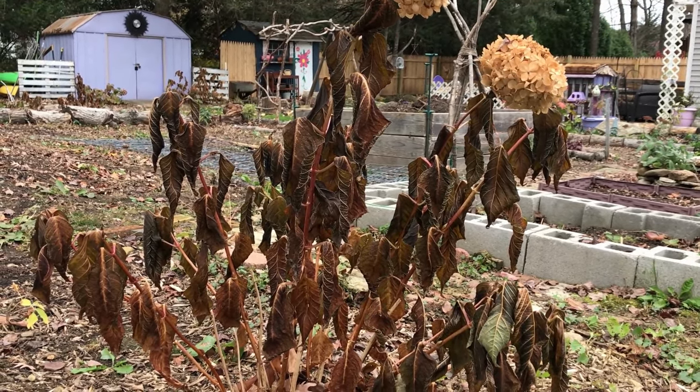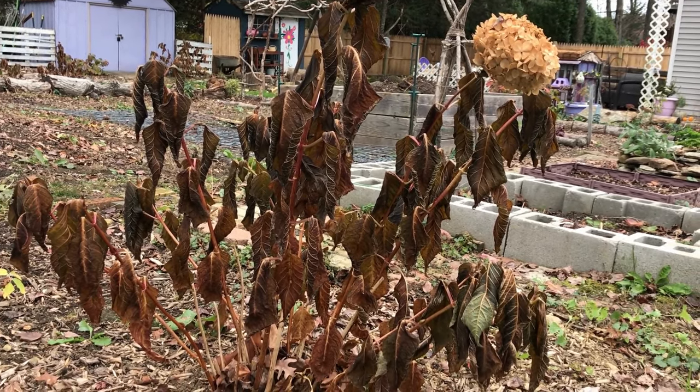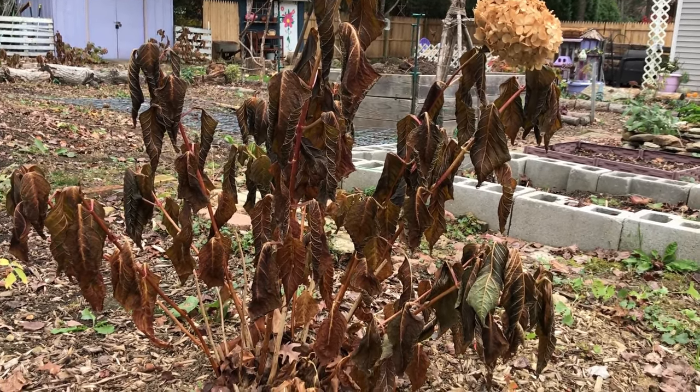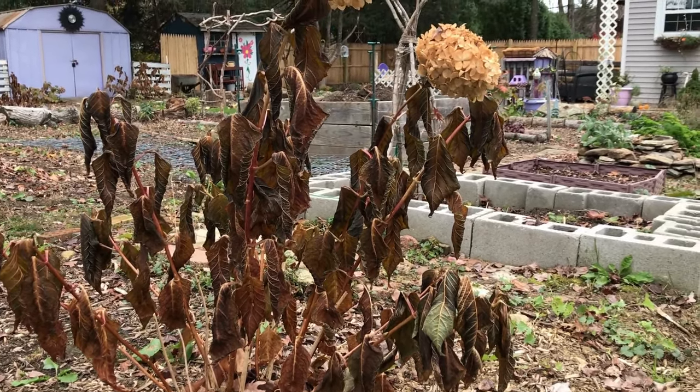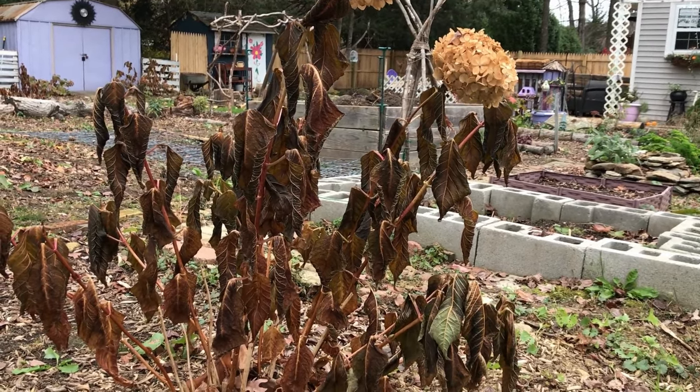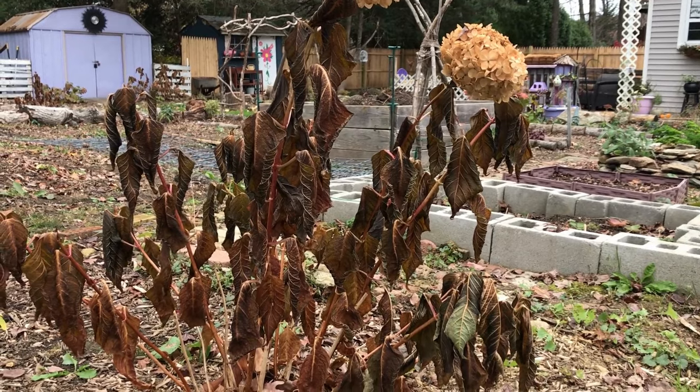I have quite a few hydrangeas and in general most of them did get affected — their blooms and foliage did die off, like this one we're looking at now. But there's another area in my yard where the hydrangeas were not nearly as affected, so let's have a look at that.